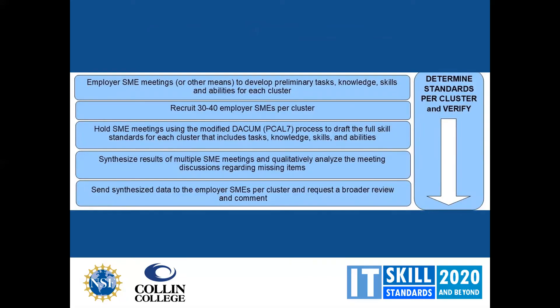Once we have the job clusters identified, we engage about 40 employer subject matter experts per cluster. Using our modified DACUM process, they go through a list of knowledge, skills, abilities, and tasks and prioritize them. There are multiple meetings per cluster, so we synthesize the voting results and analyze discussions regarding any missing items. We then send the synthesized data back out to the subject matter experts for broader review. In our COVID environment, we are holding virtual meetings to verify what we have created.